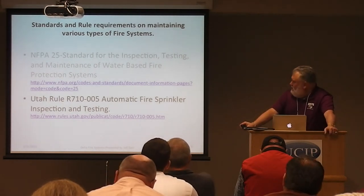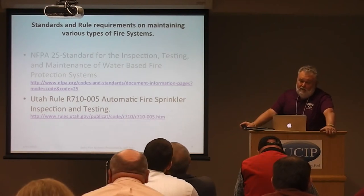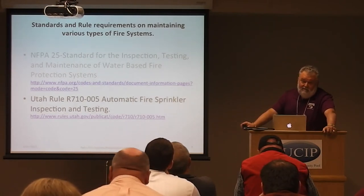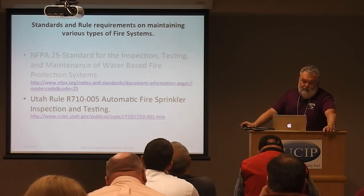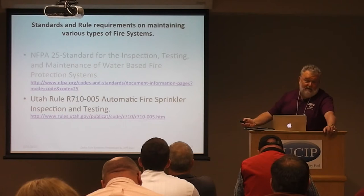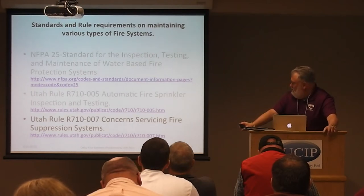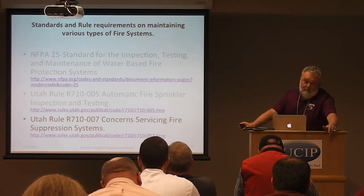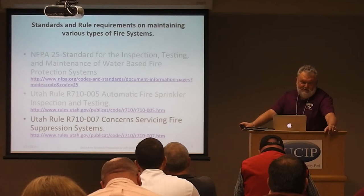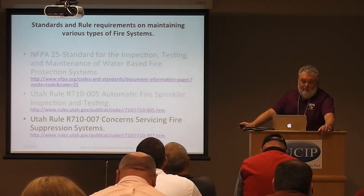Utah has additional rules above and beyond the national standard. Kent and I were part of the state fire marshal's task force back in 2003. We set standards for people authorized to do inspections and testing on wet water-based fire systems under Rule R710-5. The state also has further rules beyond sprinkler systems. The 007 rule covers fire suppression systems — mainly hood systems, clean agent systems, FM200, and the old halon systems. I'm sure some of you have those in your facilities.